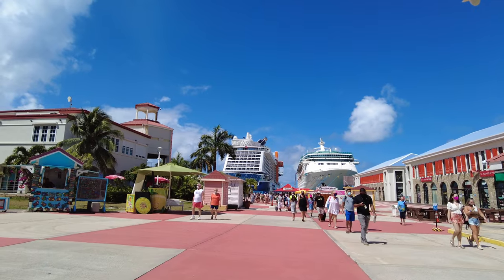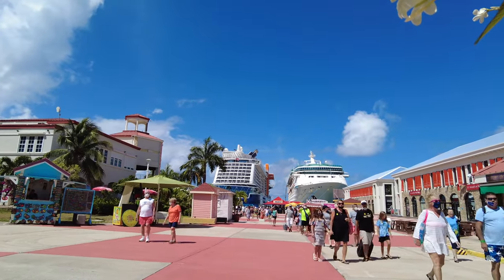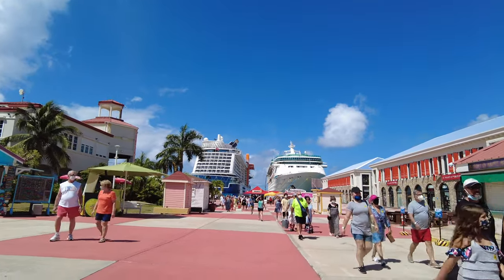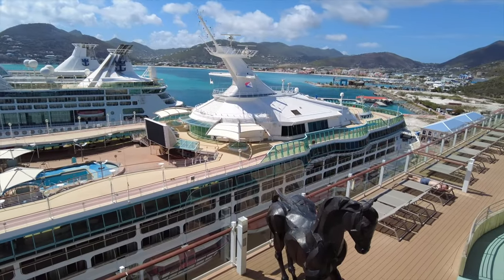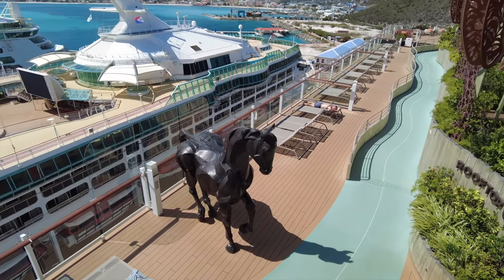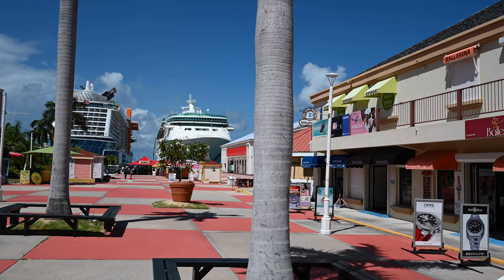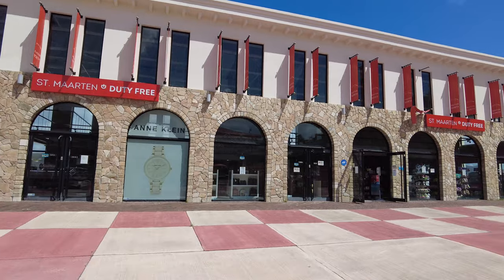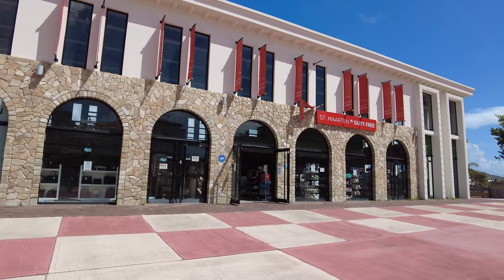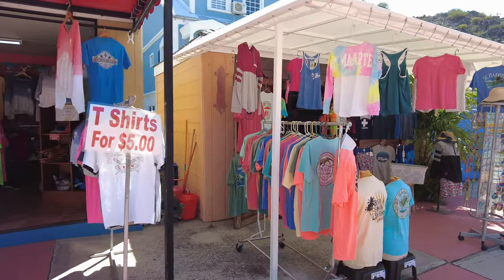St. Martin is known as the friendly island because it is so welcoming and has diverse cultural activities. The shopping area at the end of the pier is called Harbor Point Village. We were on the first cruise ship to return to St. Martin and there were no other cruise ships at the port. Most of the restaurants and market shops were open. This is a manufactured cruise port similar to Charlotte Amalie. The shopping area has all the typical shops including Diamonds International and duty free. There are souvenir shops and a small market with locally-owned stalls, which I always love seeing. There are also a couple of bars and restaurants to stop at for a drink and to enjoy the views.